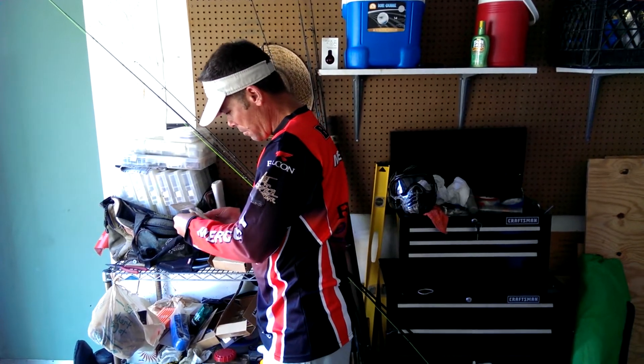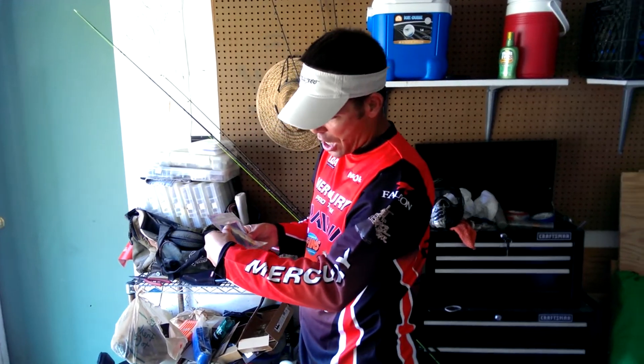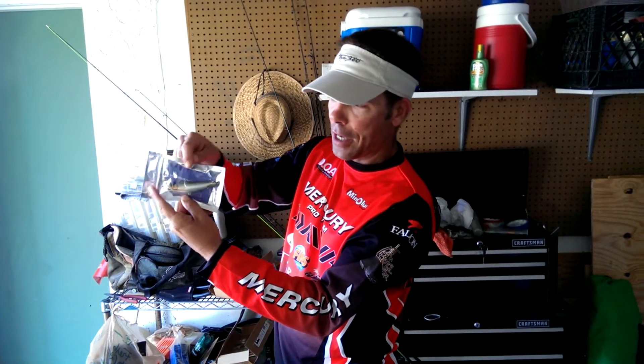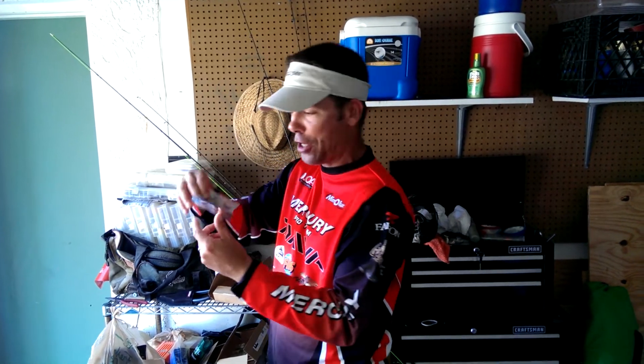AR lures — nice little topwater plug, looks like. I'm going to be jigging on this thing. In the evening time I've been killing it on topwater. I typically throw a Zara Spook, but I'll be putting this baby on there tonight.